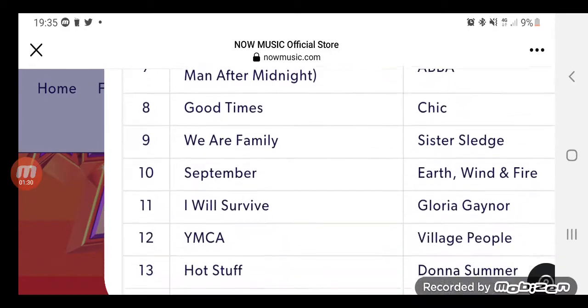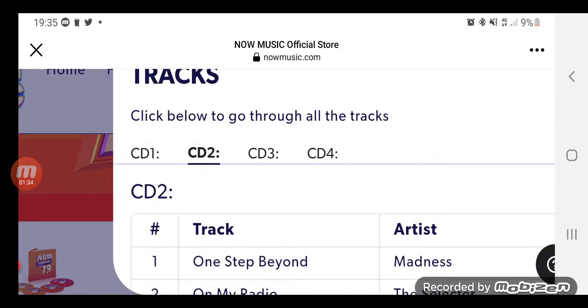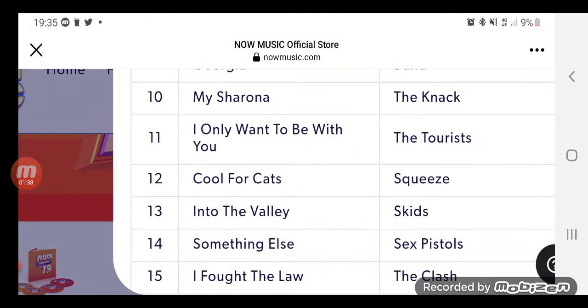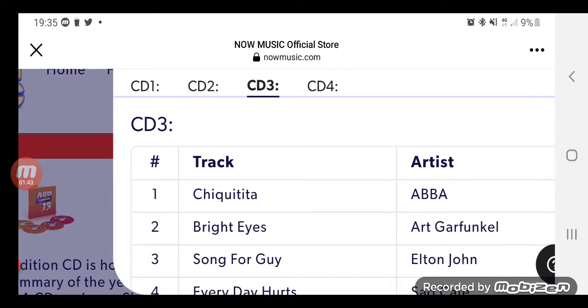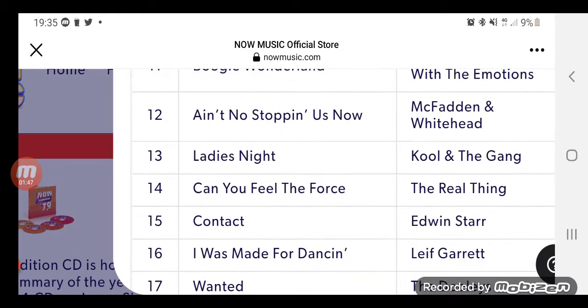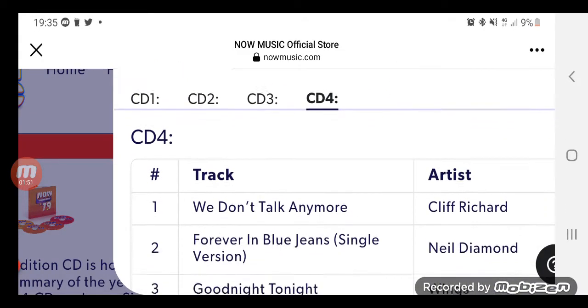CD1 — I'll just do a rundown. CD2. CD3. And CD4.